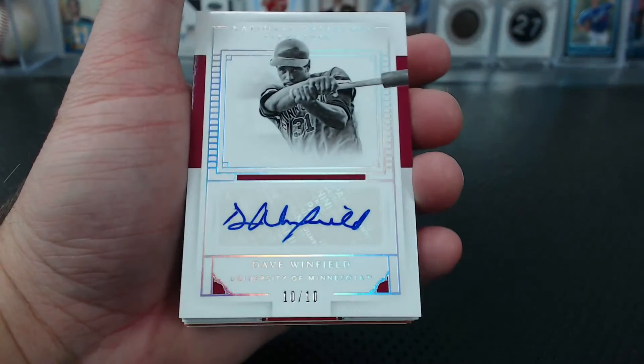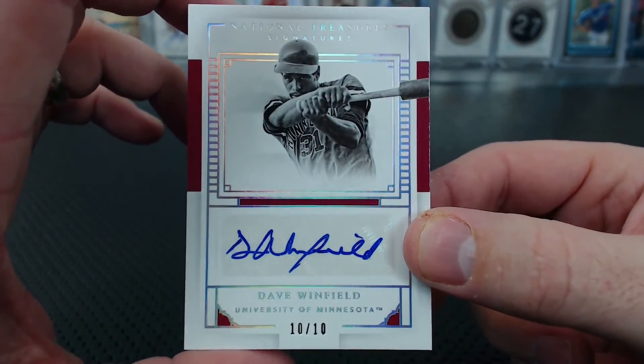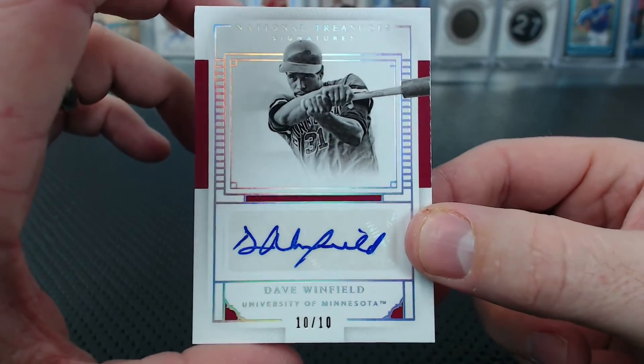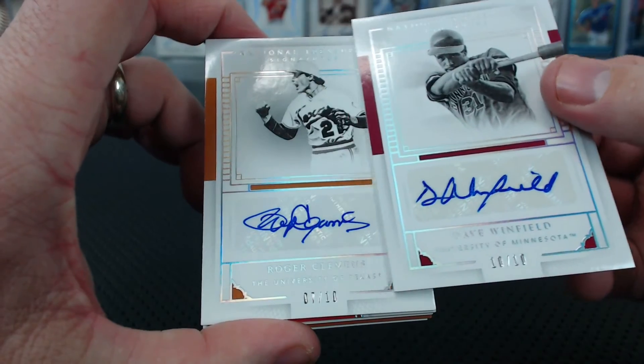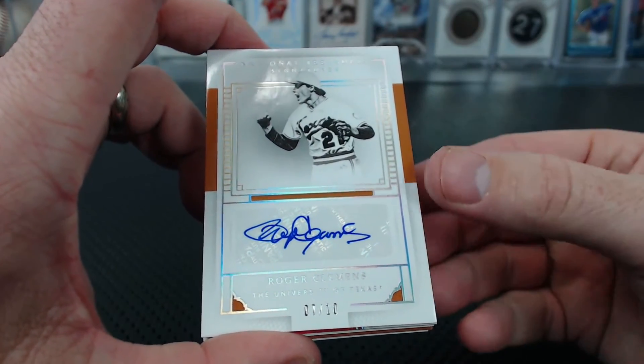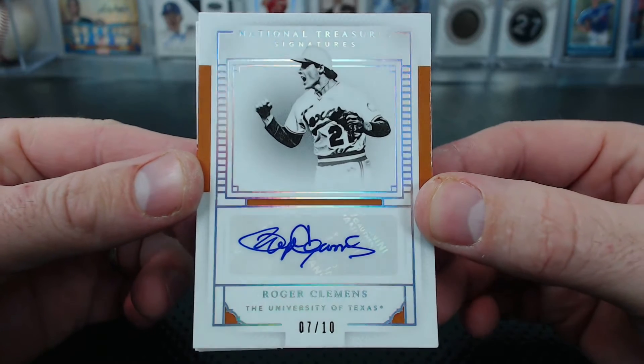Dave Winfield, University of Minnesota — bet you didn't know that. 10 of 10 — Cobalt Kid. Much bigger checklist than Immaculate. Roger Clemens autograph, University of Texas, 7 of 10. Stuff rules — Bombs.